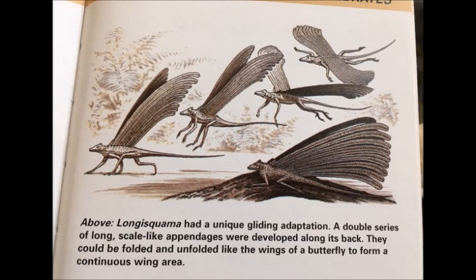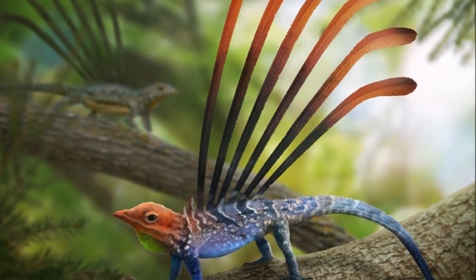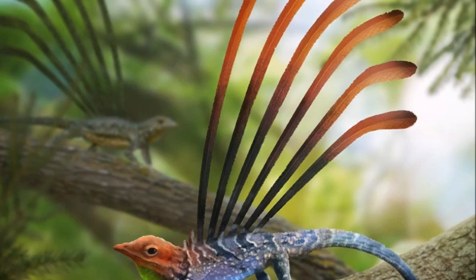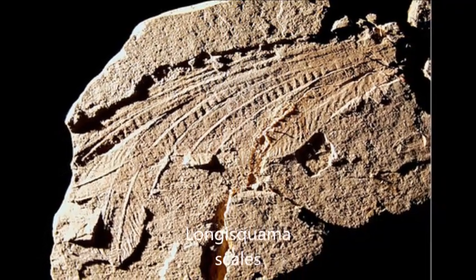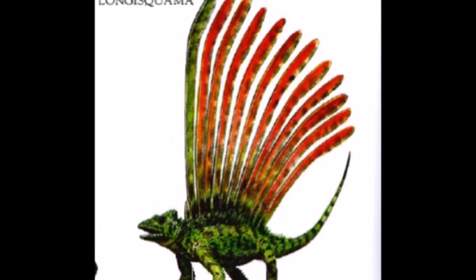It is also possible that they could represent an early evolutionary attempt at flight. Another idea is that they were some kind of heat exchange device, and it is possible that these scales served more than one function. The scales have fine striations on the surface which resemble the structure of feathers. This led to suggestions that Longisquama is part of the evolutionary line that led to birds, although this is not accepted by the majority of paleontologists.